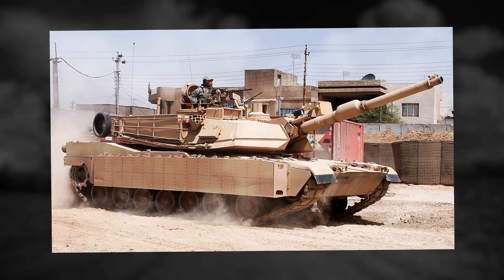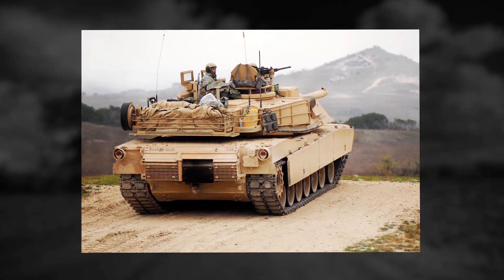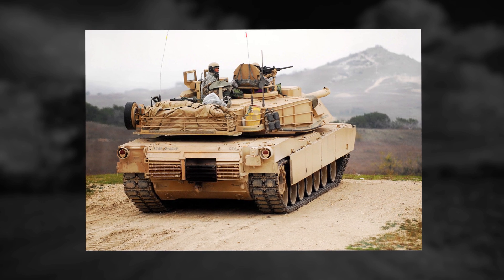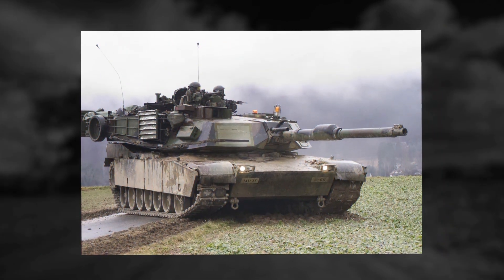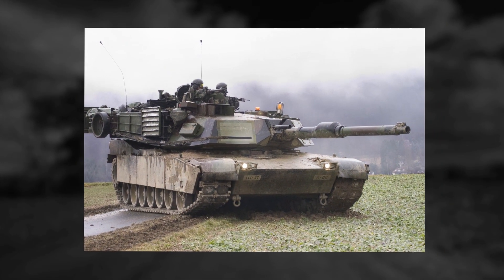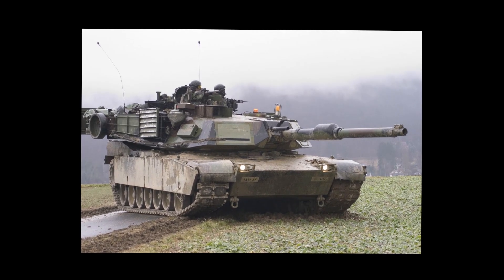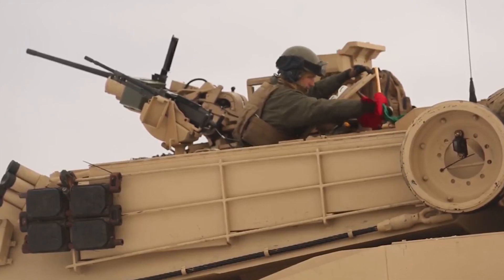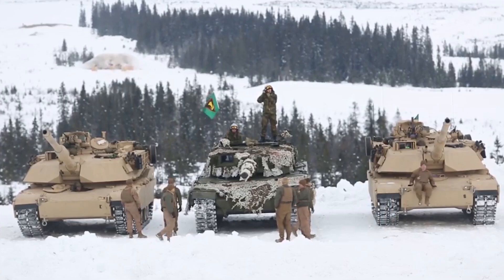The M1A2 Abrams are some of the heaviest main battle tanks in the world. Currently, there are three operational versions of the Abrams line — the M1, the M1A1, and the M1A2. The M1A2 started production in 1986, and the first one started serving for the U.S. Army in 1992. The M1 Abrams has a crew of four, including the driver, commander, gunner, and ammunition loader.